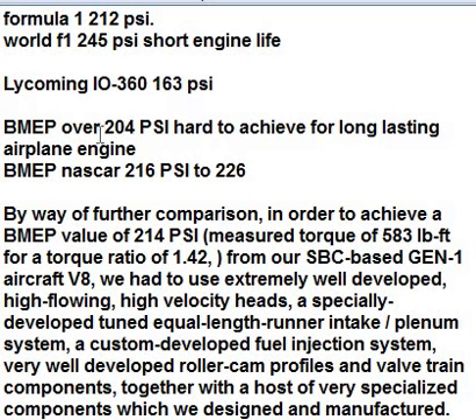They state that BMEP over 204 PSI is hard to achieve for a long-lasting airplane engine. NASCAR is 216 to 226. So we've got the Lycoming at 163, and anything over 204 is hard to sustain.